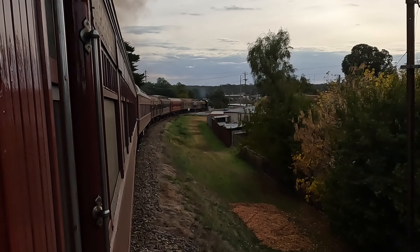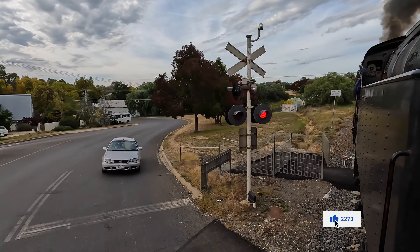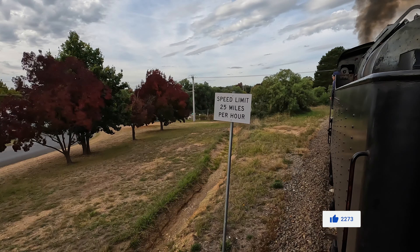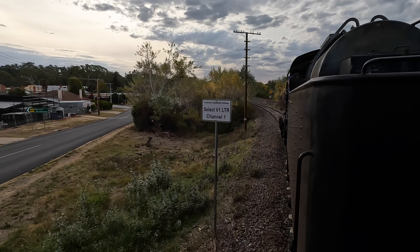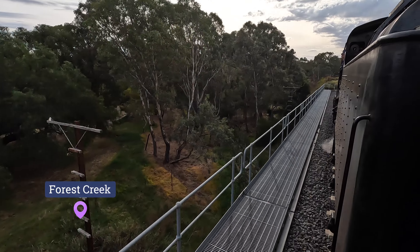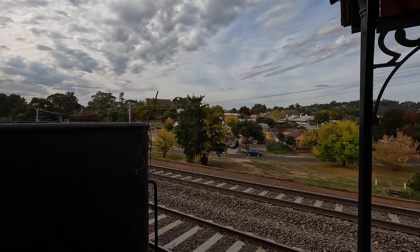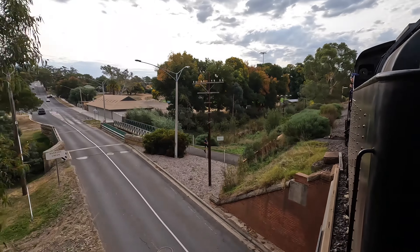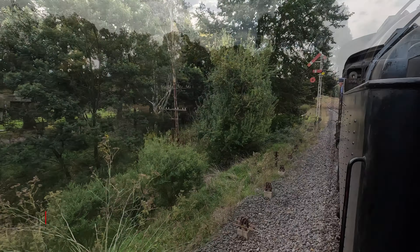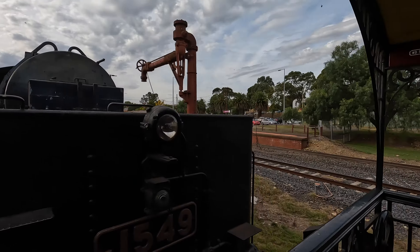You can just see the Y-class diesel on the end of our train. The speed limits are in imperial measurements, just like those on our loco. We're now coming into the station yard. You can see the main line from Melbourne on our right. Central Castlemaine is over there, and here's the station.